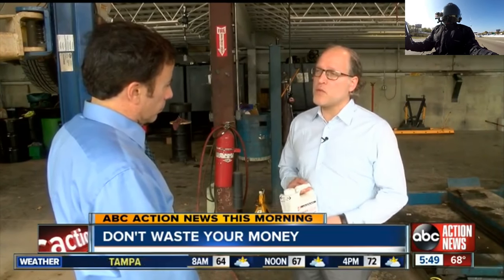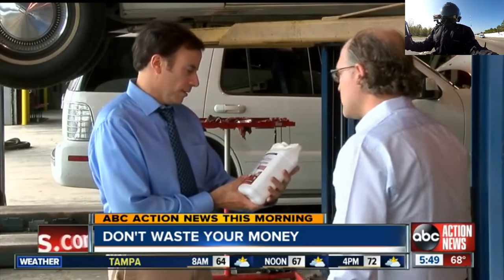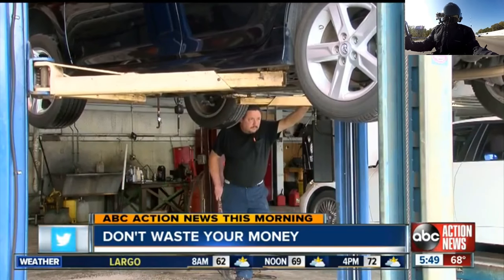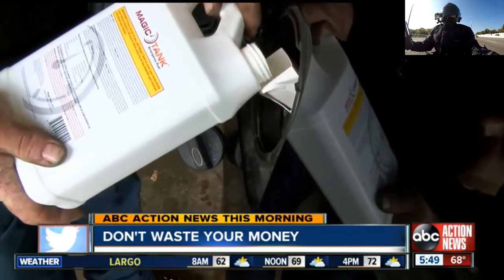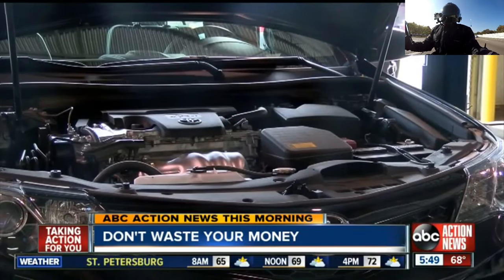Entrepreneur Steve Betrzycki, along with a chemical engineer, developed Magic Tank. He removed the explosive content so the product cannot ignite from a crash or from summer's heat. 'We've taken out the highly flammable components.' But does it work? Mechanic Chris drained this car of gas, then added a jug of Magic Tank. It started. 'Sounds all right?' 'Sounds perfect.'